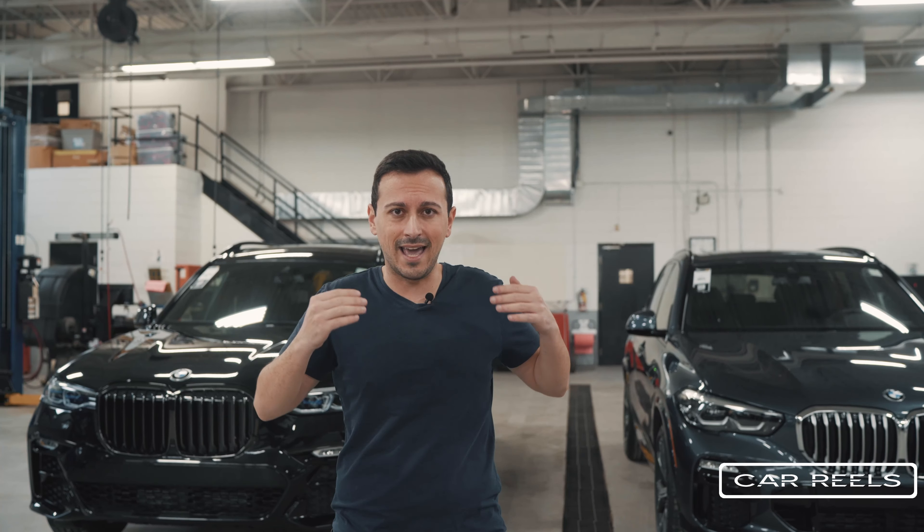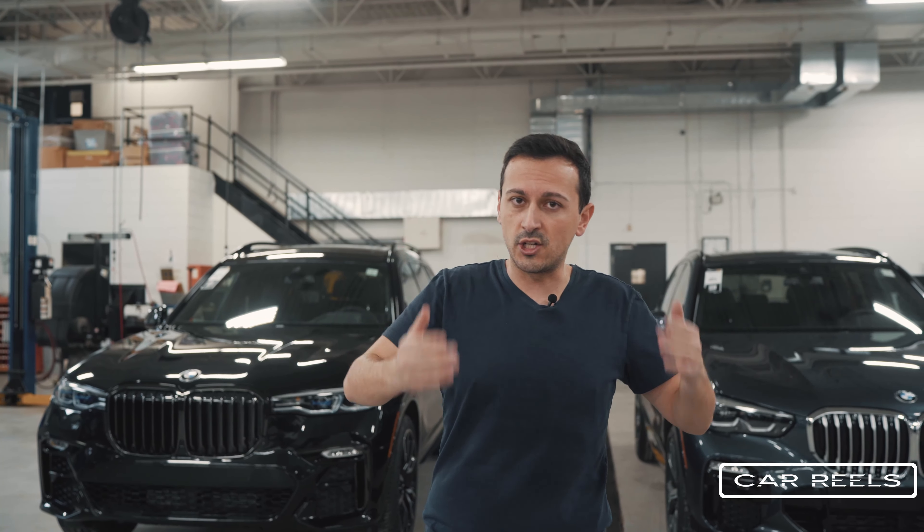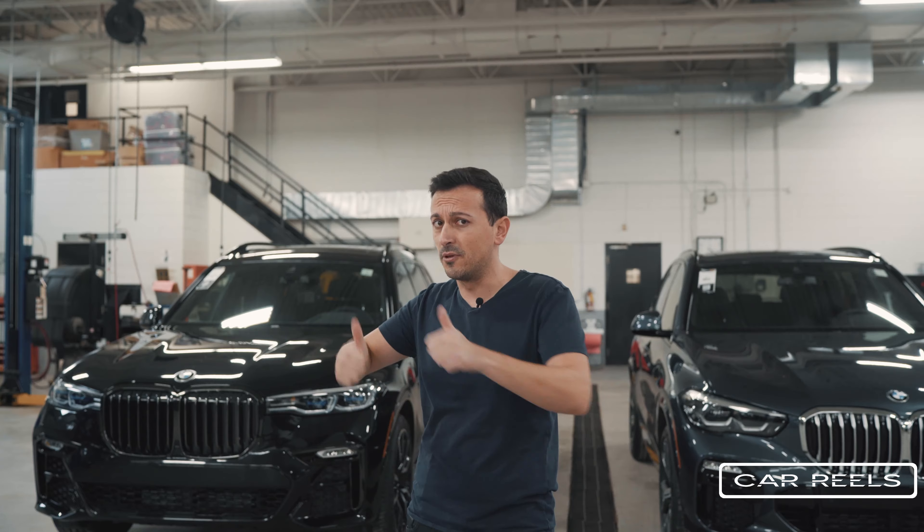BMW finally thinks about the people that are not just behind the steering wheel but also the people in the back.